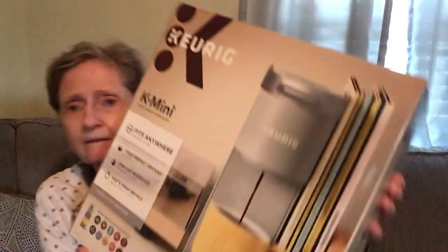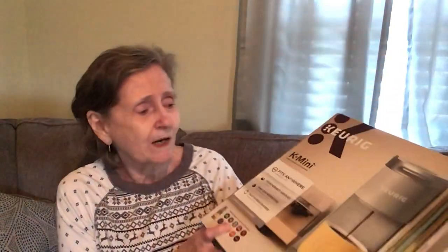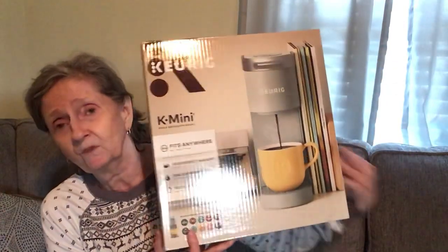Target — or Tarjay — had a Keurig on sale for $69.99, regular price $89.99. I got the Keurig K-Mini. It does one cup at a time, which is fine by me. You just fill the water reservoir at the top each time.